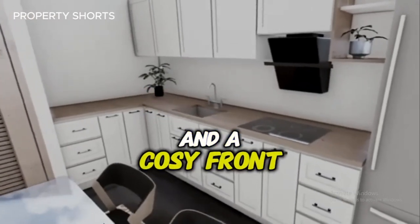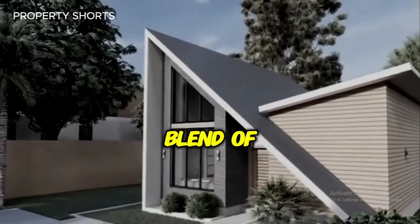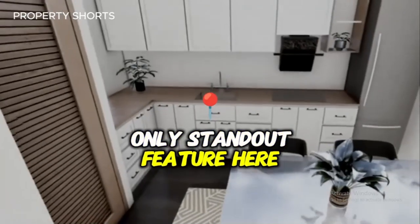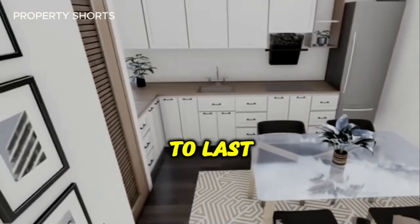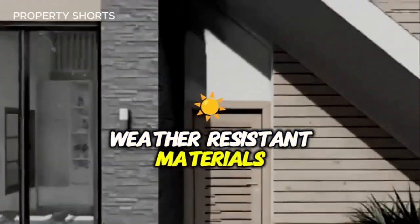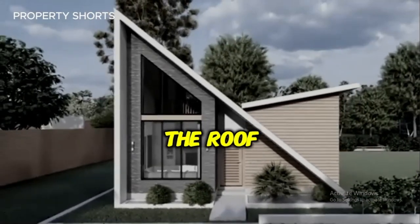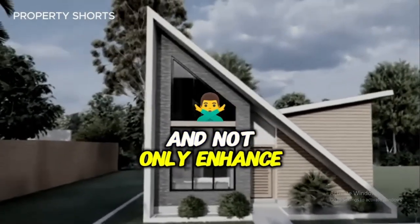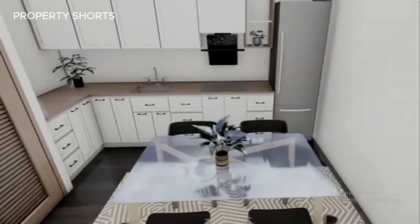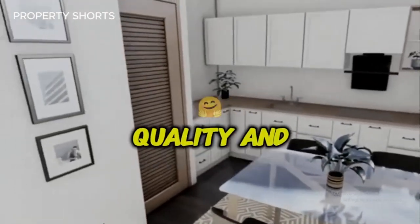The full-length windows and a cozy front porch add to its irresistible charm, making it the perfect blend of modern and welcoming. But beauty isn't the only standout feature here — this home is built to last. The exterior is made of high-quality, weather-resistant materials, ensuring durability and low maintenance. The roof's sharp angles not only enhance its architectural appeal, but are designed for efficient water drainage. This house is more than just a pretty face — it's an investment in quality and comfort.